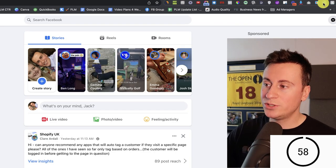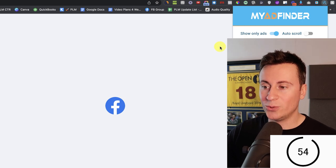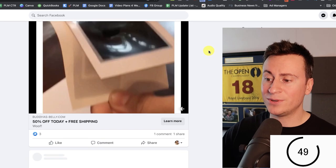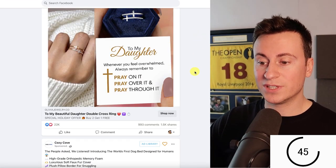Once your extension is installed, click on it and then click 'Show only ads.' Your Facebook news feed will refresh and all you need to do is keep scrolling down until you come across a Facebook ad that has loads of engagements and loads of comments.